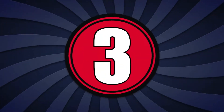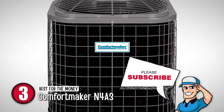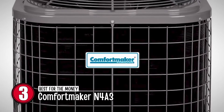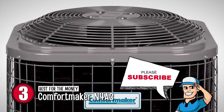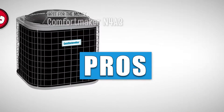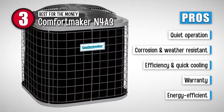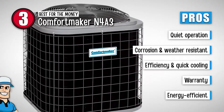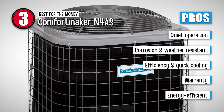Next up we have the best for the money, the Comfortmaker N4A3. This unit has a single-stage compressor operation, which means that it operates with a single fan. However, this single fan is enough to cool down a large space. On its lowest setting, the unit produces 74 decibels of noise — only a little louder than normal conversation. This air conditioner is worth it because it is relatively quiet, is corrosion-resistant and can withstand bad weather, performs efficiently and can cool a room in a relatively short time, and comes with a 10-year warranty which can cover damage costs.